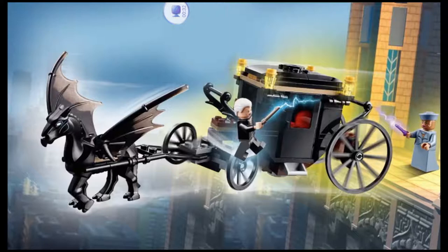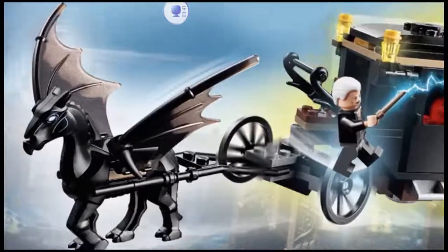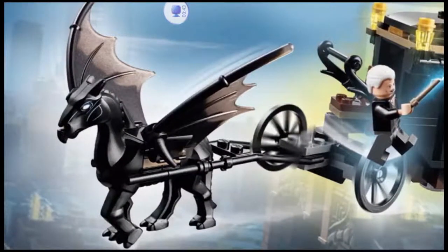We'll start off with the build. First off, we get an amazing new Thestral mold for this set, which, I'll be honest, is probably the main reason most people are gonna get this set, and that looks so good.